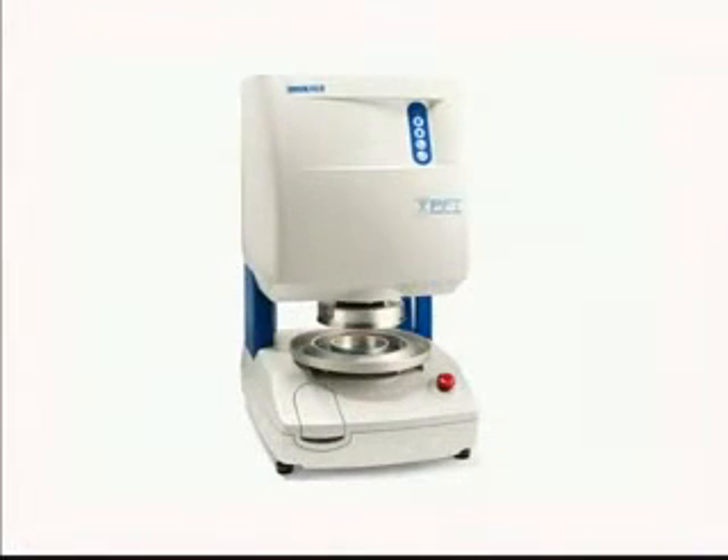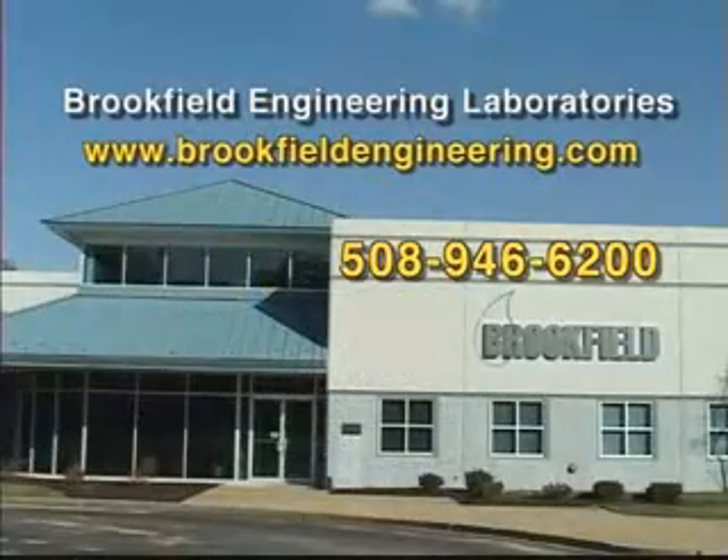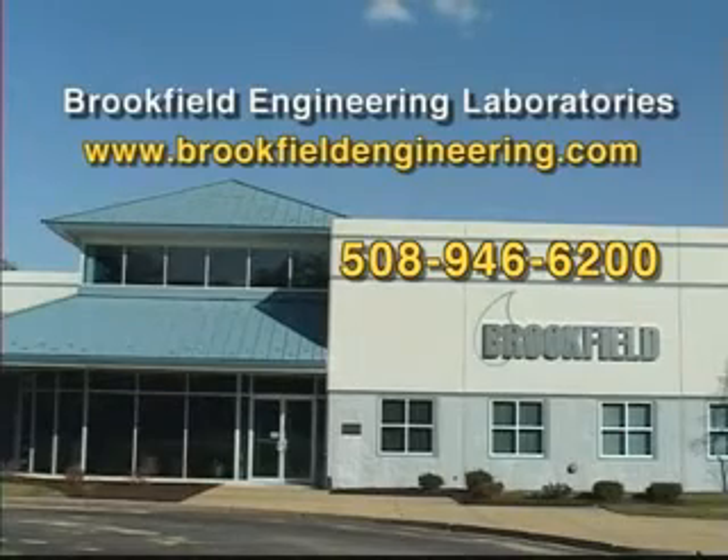Brookfield's new Powder Flow Tester is fast, reliable, simple to operate, affordable, and ready to revolutionize the powder flow industry. Contact Brookfield Engineering for more information on the industry-changing Powder Flow Tester.